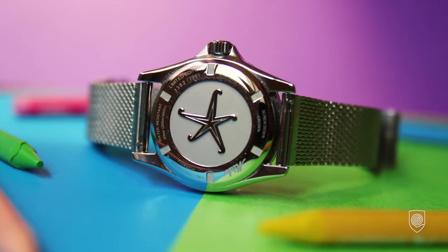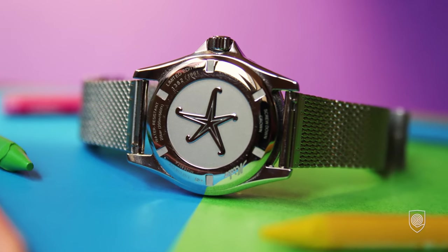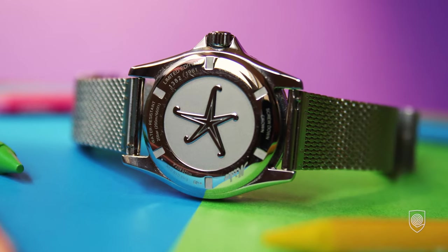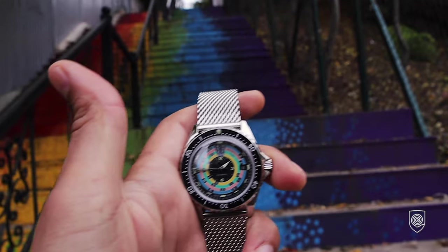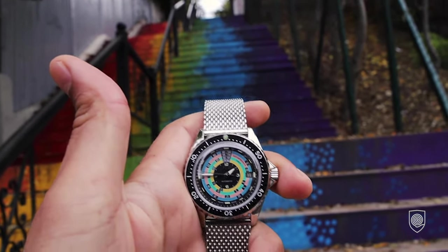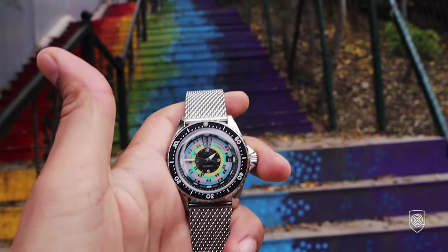Movement-wise, Mido is solid. Swatch owns ETA, and most likely every brand under its umbrella has the latest calibers. This one houses the Mido Caliber 80, which is ETA-based — obviously an automatic with 80 hours power reserve. If I'm not mistaken, this movement also equips the latest Certina divers.